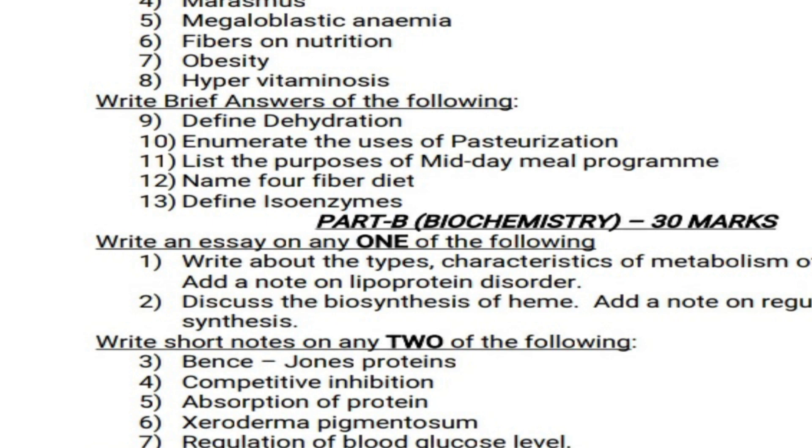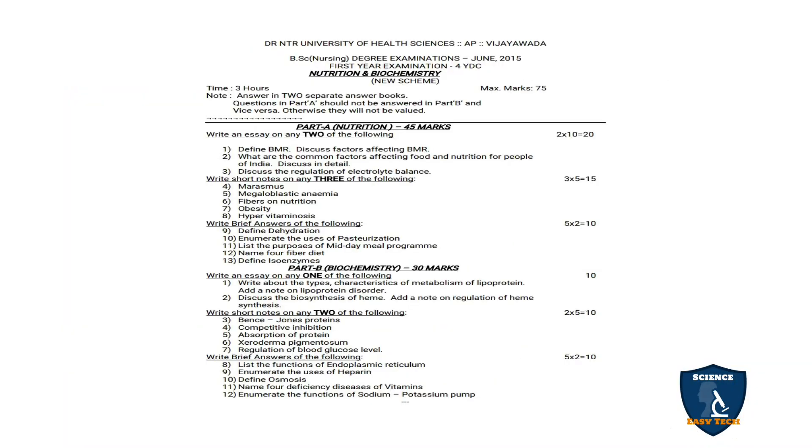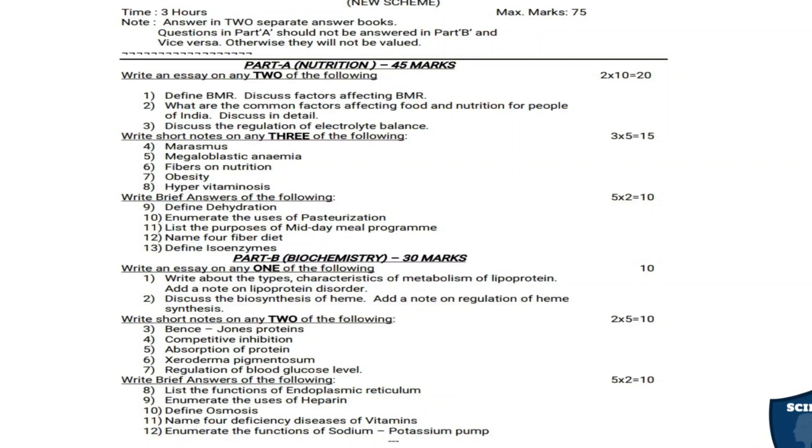Next, Part B is Biochemistry, which is for 30 marks. In Part B, two essay questions are given and you have to answer only one, which carries 10 marks.